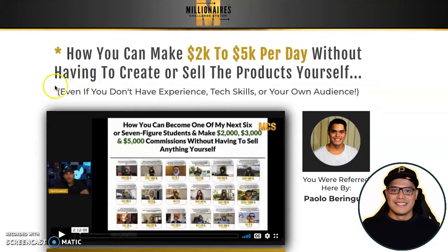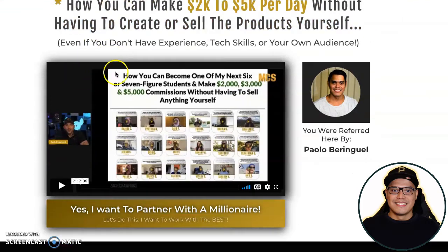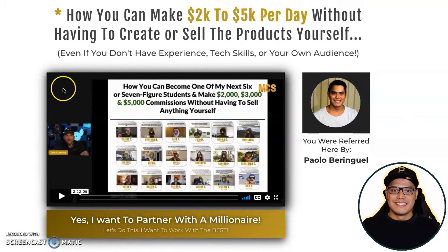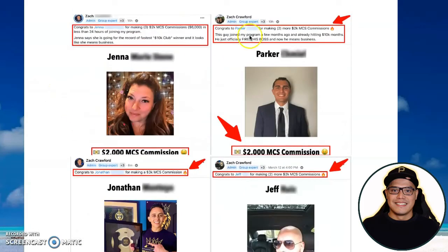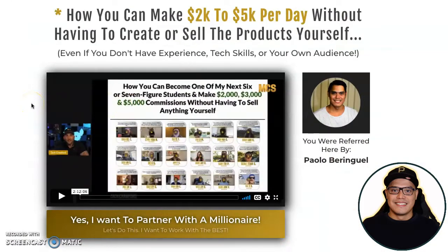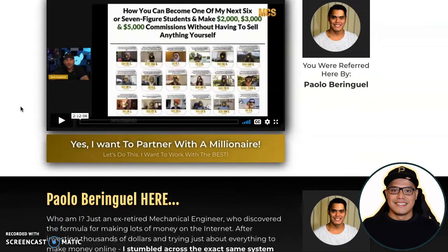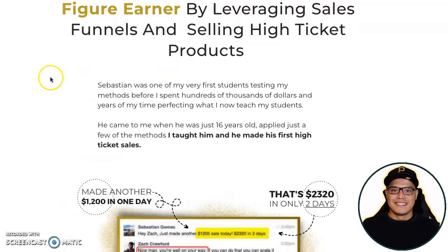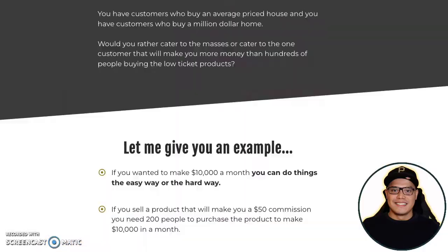When you click on the link inside the email, you will be taken to this page, which says 'How you can make $2,000 to $5,000 per day without having to create or sell the products yourself.' This is the exact training that I did and that these other people did to be able to make these commissions. It's a pre-recorded training you can watch anytime.